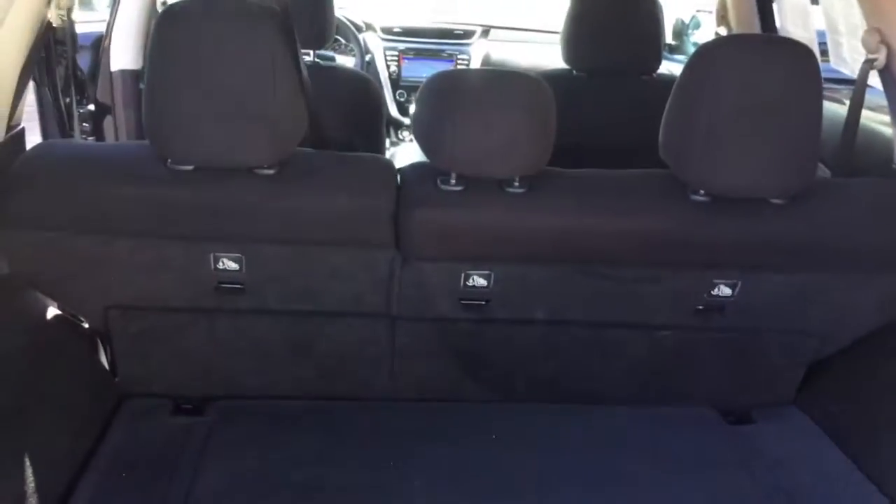Your split-band seats in the second row can fold down to reveal even more space in your already spacious trunk area.